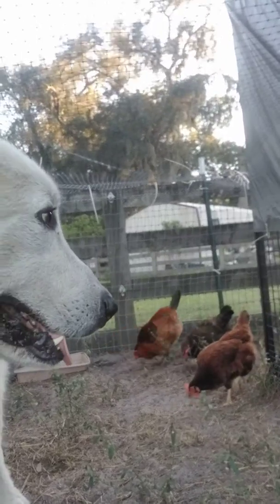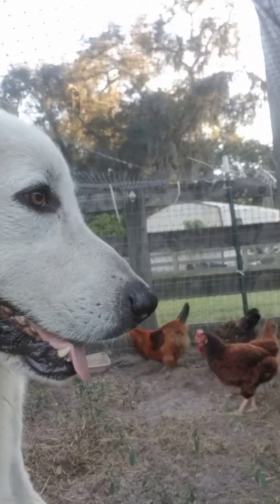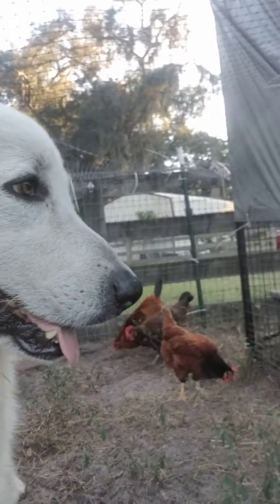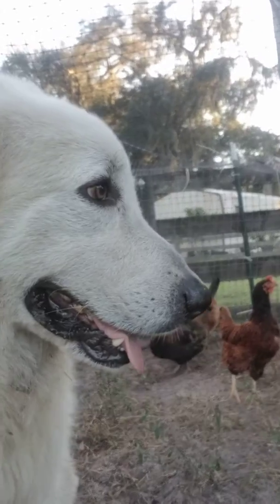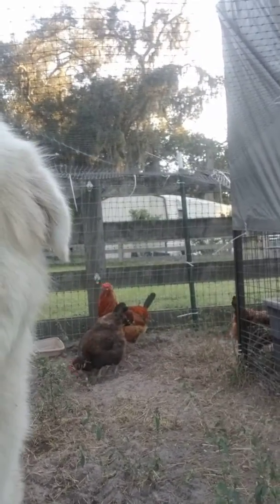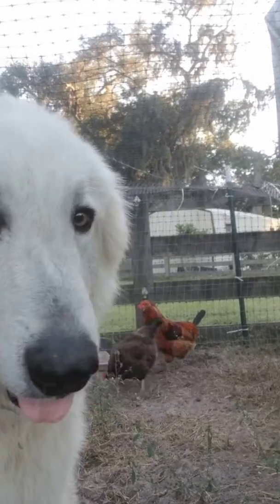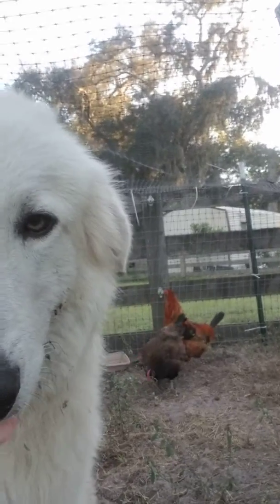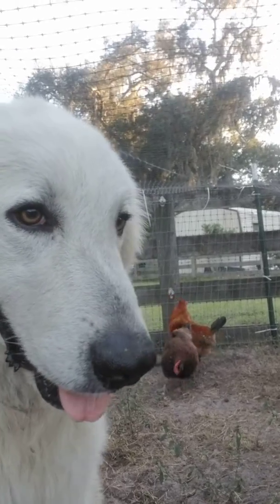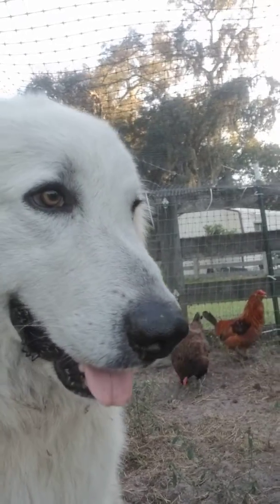We are about to let the chickens free range this weekend on the farm, and we're just trying to get Tater used to it. He's been observing the chickens outside of the pen, and now it's time to let the chickens go and have some exploring opportunities because they love to free range.